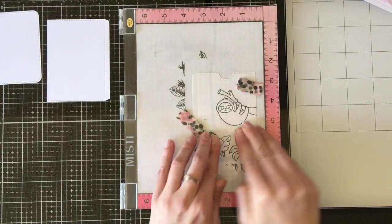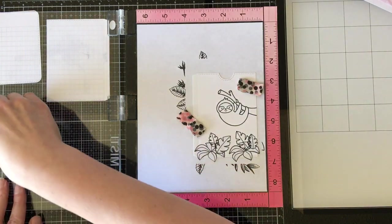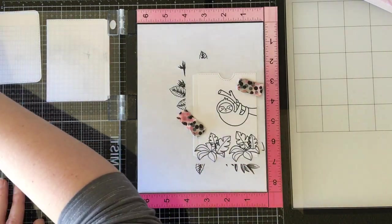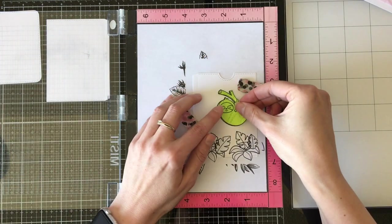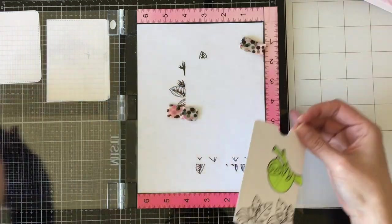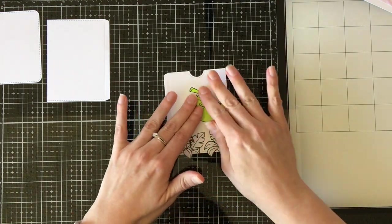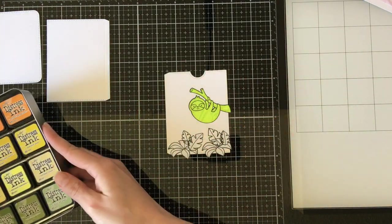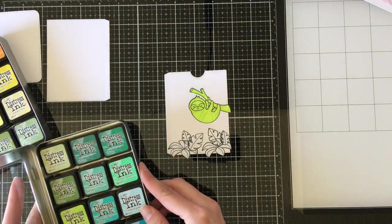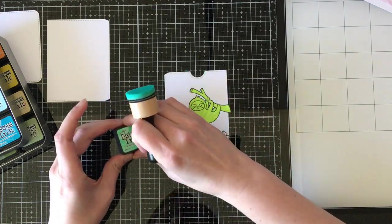For my foliage here, I am using the plants from Critters in the Jungle, which is a super old stamp set from Lawn Fawn — probably one of my first stamp sets from them, so dating myself. And then I put masks over everything, or thought I did, because we're going to see coming up here real quick what I did not put masks over.